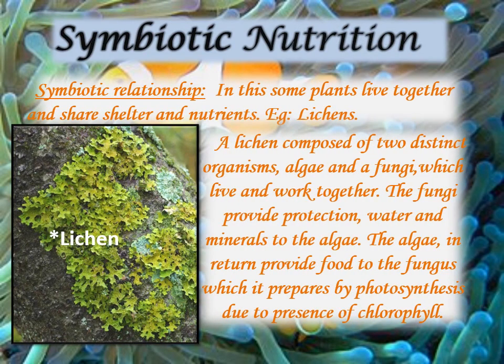Symbiotic Nutrition: In this mode of nutrition, two different organisms live together and are mutually benefited. They help each other for feeding, protection and reproduction. For example, Lichen.